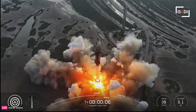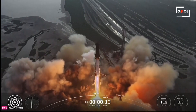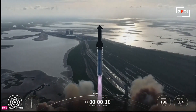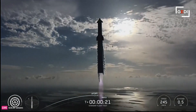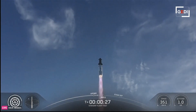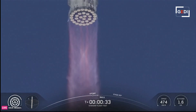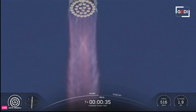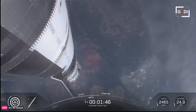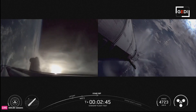We've lifted off. Vehicle pitching downrange. At the same time, the three engines still firing on Super Heavy will flip the booster around. Ship ignition.